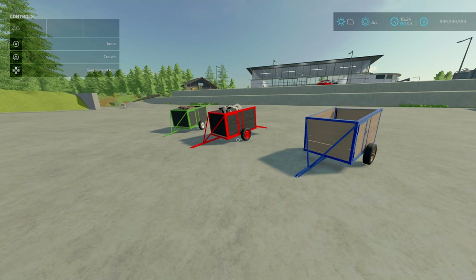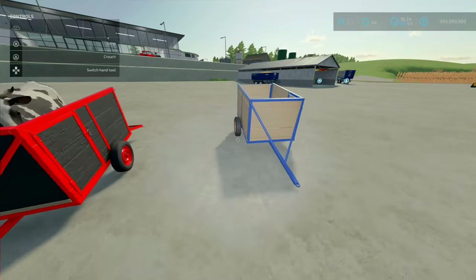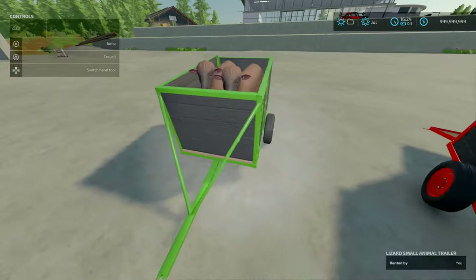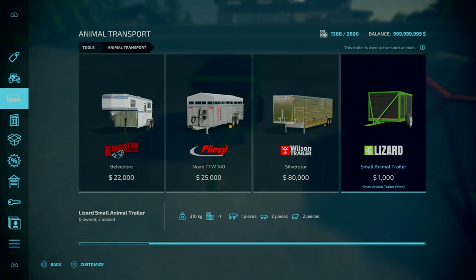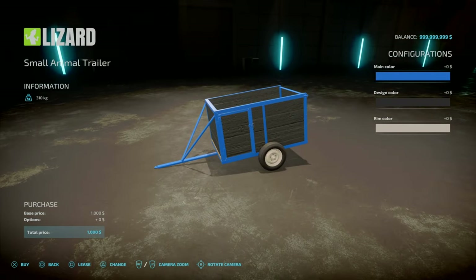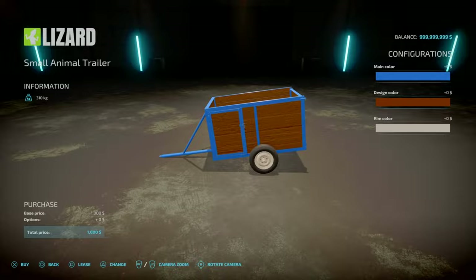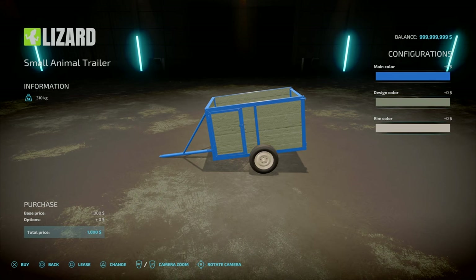Now we've got the Small Animal Trailer by Slykiff and Voxel. It's 10.86 megabytes to download. This is a small trailer that can transport two pigs, two sheep, or one cow. You'll find it under Tools, under Animal Transport, towards the end. It's only 1,000 to buy. Slot count is 3, goes down to 1. Weighs 310 kilograms. There are some colour options: main colour changes the metal frame, design colour changes the wood, and rim colours are a mixture of both.